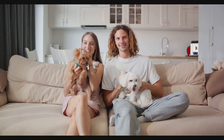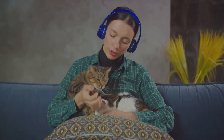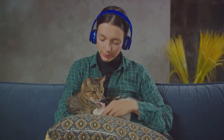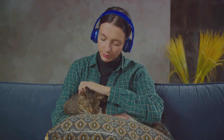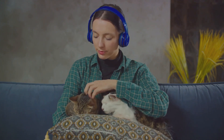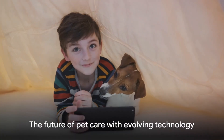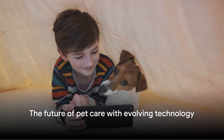Moreover, pet tech is not just about physical health. It also takes into consideration the emotional well-being of our pets, helping to alleviate stress and anxiety. As technology continues to evolve, the future of pet care looks brighter than ever. Pet tech is truly a paradise for pets and their owners alike.